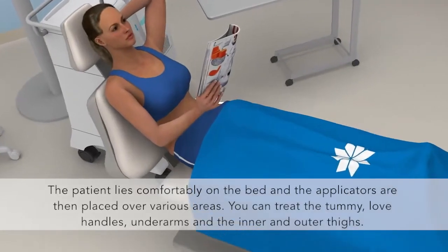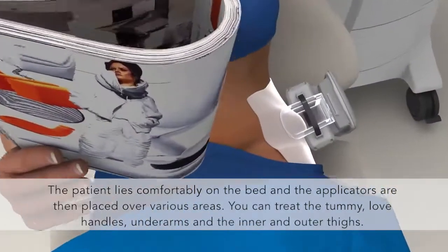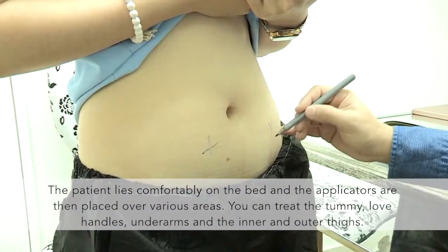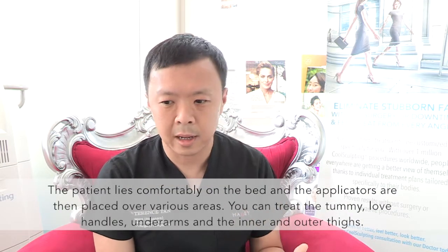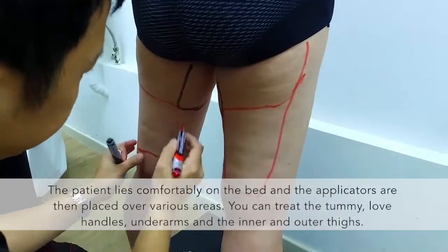The patient lies down comfortably on the bed and the applicators are placed over various areas. You can treat the tummy, you can treat the love handles, the underarms, the inner thighs, the outer thighs.